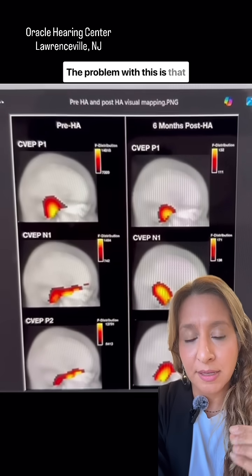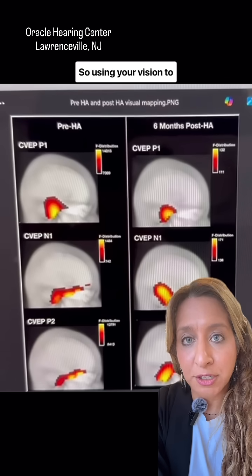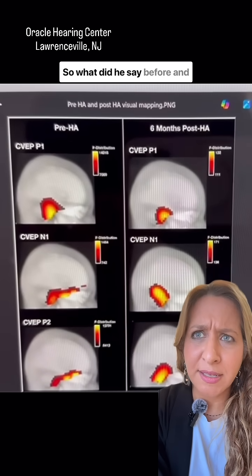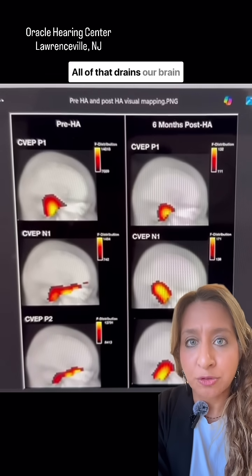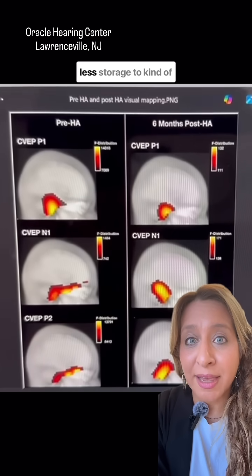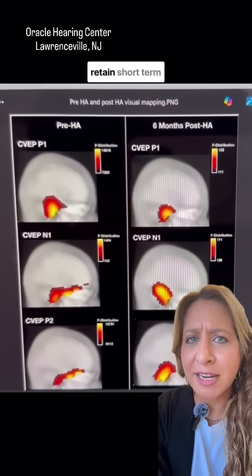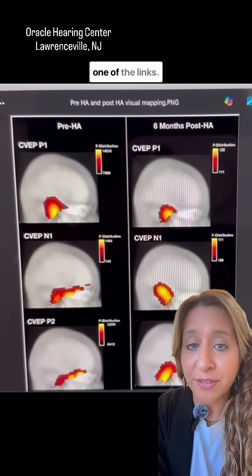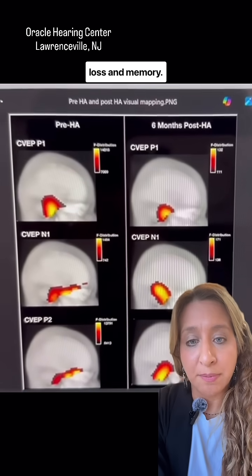The problem with this is that it's very effortful on the brain. Using your vision to compensate, using cognition — what did he say before and after, what was the context? All of that drains our brain of a lot of energy. It literally leaves us with less storage to retain short-term information. That's where we're finding one of the links between hearing loss and memory.